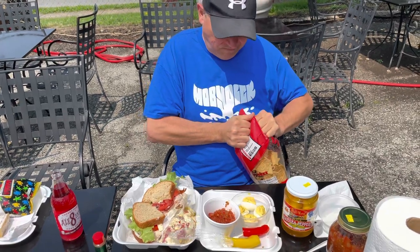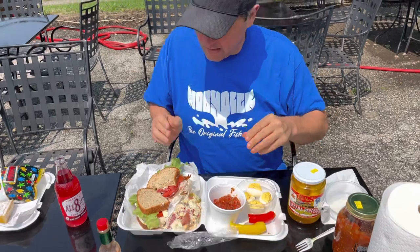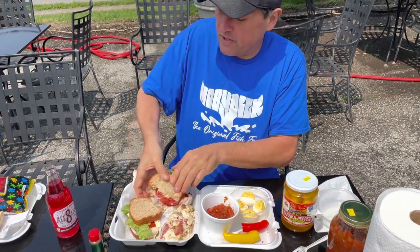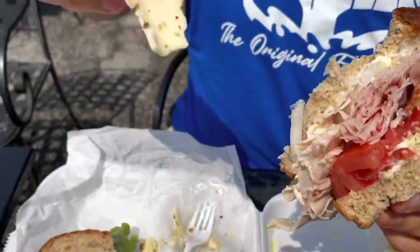How's that pepper jack cheese on that sandwich? I'm glad you mentioned that because that's really good too — I can see a little sliver of it over here.